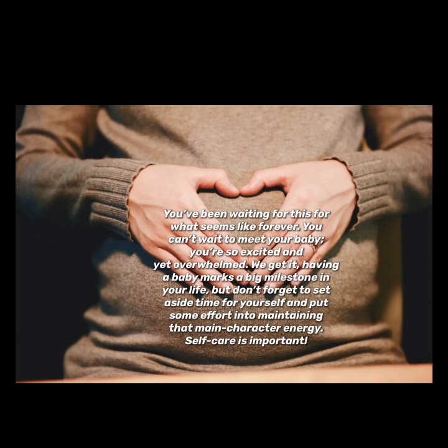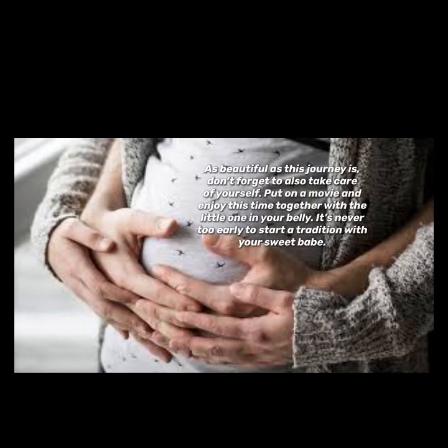You've been waiting for this for what seems like forever — you can't wait to meet your baby. You're so excited and yet overwhelmed, and we get it. Having a baby marks a big milestone in your life, but don't forget to set aside time for yourself and maintain that main character energy — self-care is important. Put on a movie and enjoy this time together with the little one in your belly. It's never too early to start a tradition with your sweet babe.